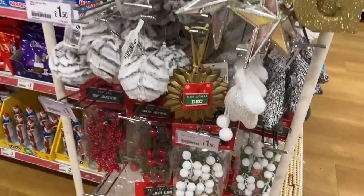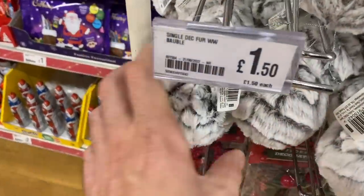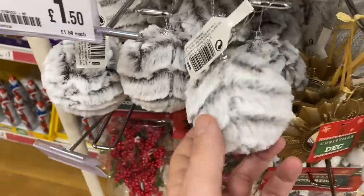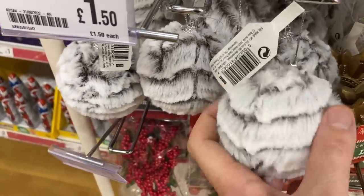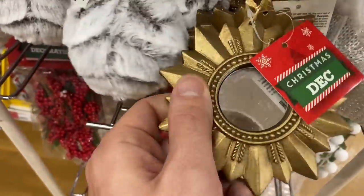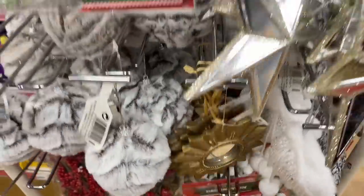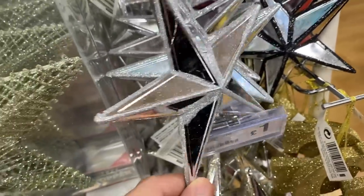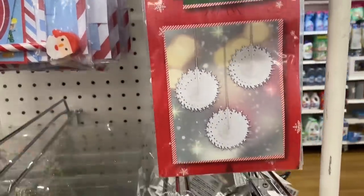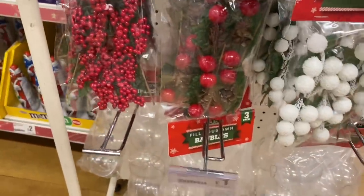Christmas is creeping into store and some of the decorations do sell out quite quickly. These are very nice - furry baubles for £1.50. Although it does look slightly like something you'd see on I'm a Celebrity Get Me Out of Here - I'm thinking belonging to a kangaroo! These mirrored ones for £1 - I love these too. They're just simple paper snowflakes that you can hang in your windows. Then we've got little decorations to use in wreaths or present wrapping.